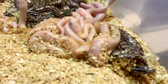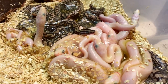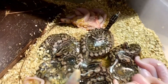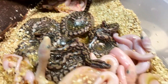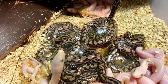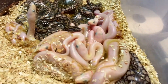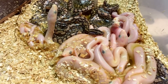Looks like we've got one, two, three, four, five, six, seven, eight, nine, ten Lucys, and one, two, three, four, five normals. Those normals are also going to be heterozygous for the leucistic, so they're going to carry the gene — they're just not showing it.